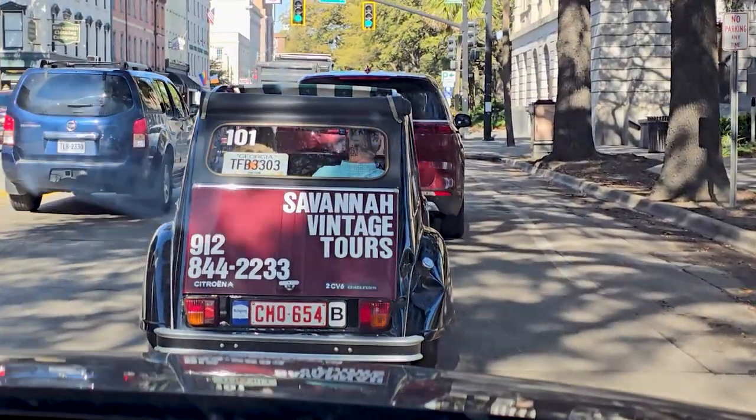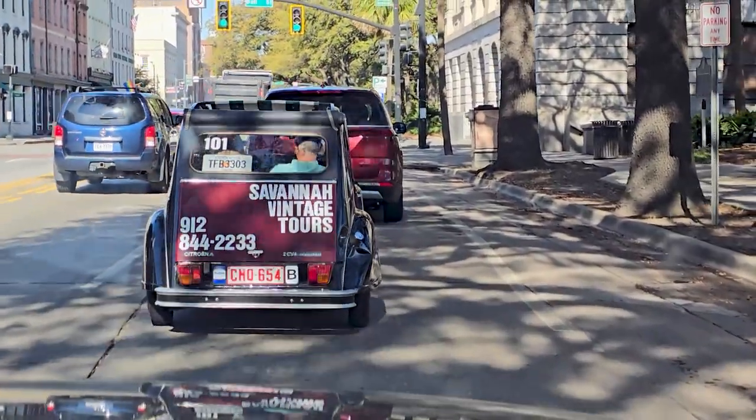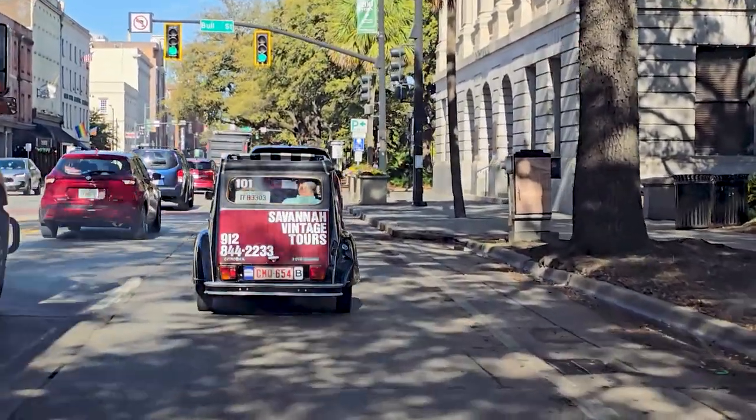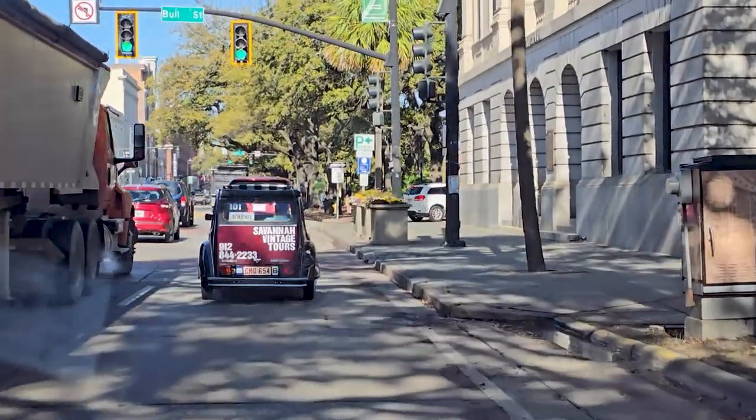Look how cool this is — old Savannah vintage tours with this old car. Is this a Citroen? Yeah, it is. You're going to squeeze into that and do a tour? It's pretty cool.